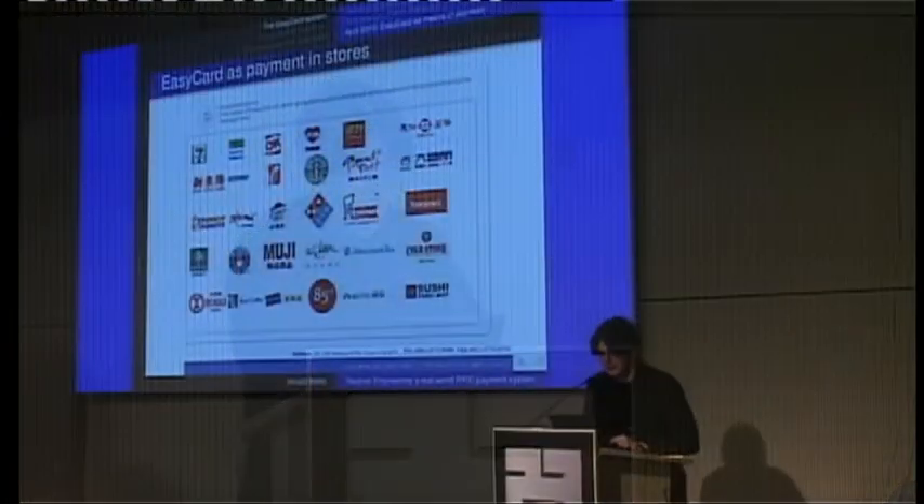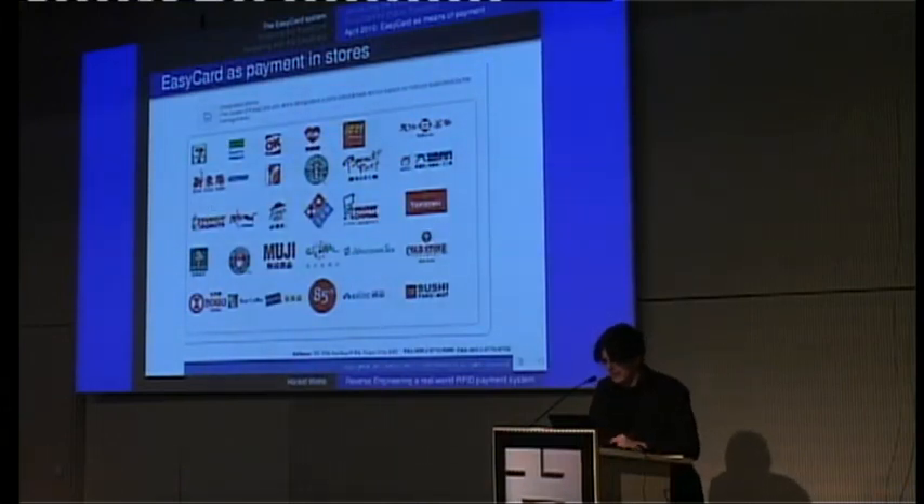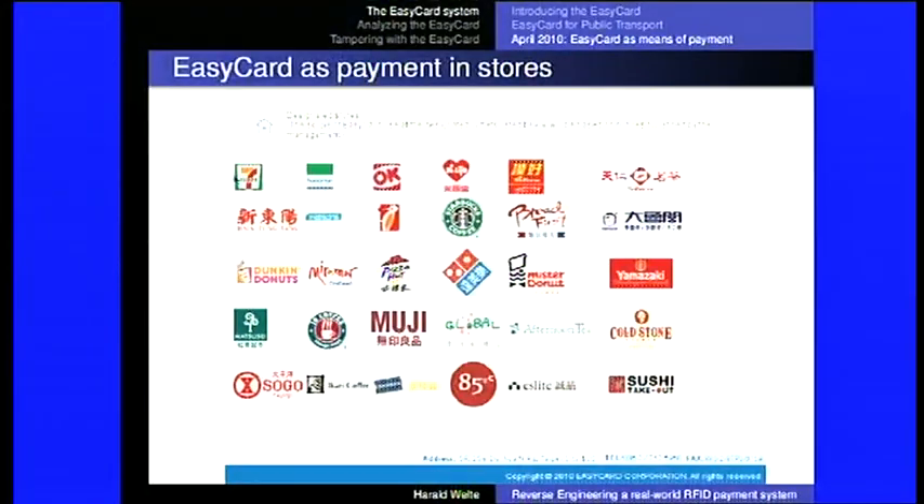Looking at the EasyCard website, you see the designated stores. There's 7-Eleven, Family Mart, OK Mart and Hi-Life — the four convenience store franchises you find every hundred meters or less. Wellcome is the largest supermarket chain in Taiwan and Hong Kong. There's Watson's drugstore, Starbucks, Pizza Hut, Domino's Pizza, Sogo department stores, sushi restaurants, Cold Stone ice cream. Basically you can buy anything.